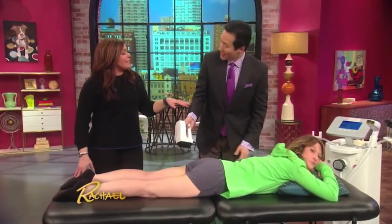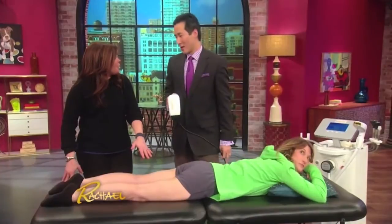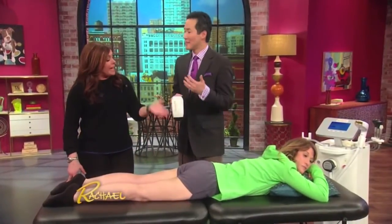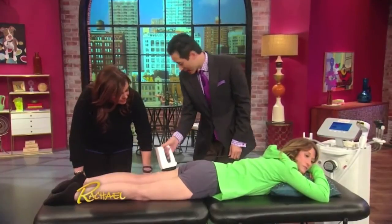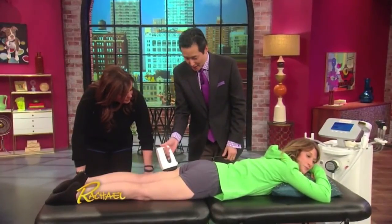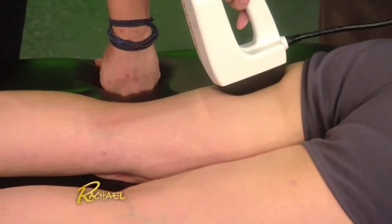You're going to feel this over here. We will not see results today with this, unfortunately, because you need to do multiple treatments. But Katie can confirm — is it painless? I'm going to go ahead and put this on your skin here, Katie. You're going to feel a little suction. It kind of tickles a little bit.